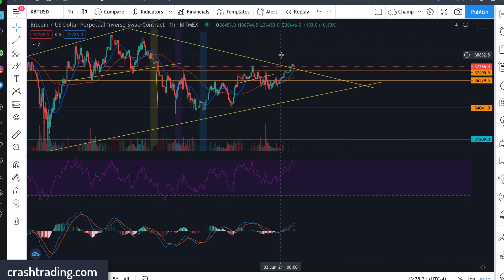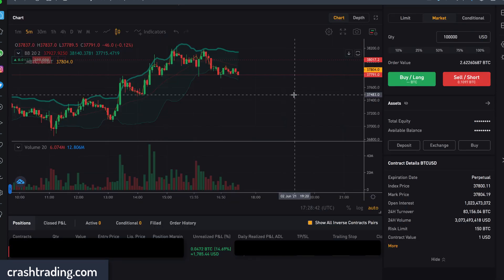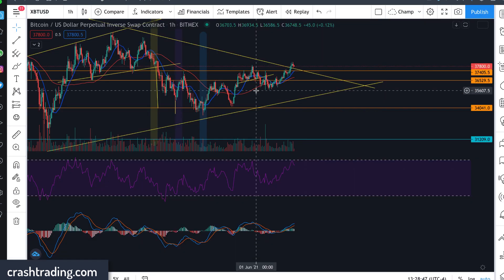If you want to see the live trade of this, make sure this video gets 300 likes and we will post a live trade of us shorting Bitcoin. I'm going to give you a sneak peek into our trading platform right here on Bybit. So if you want to see the live trade, make sure to drop a like on this video.